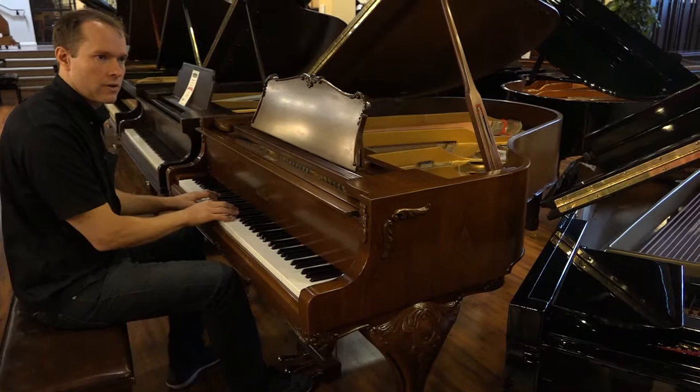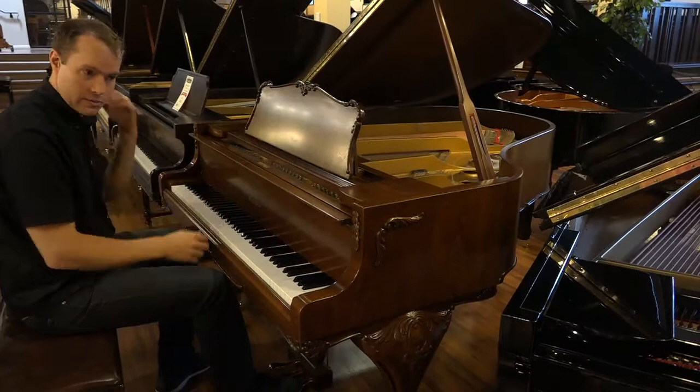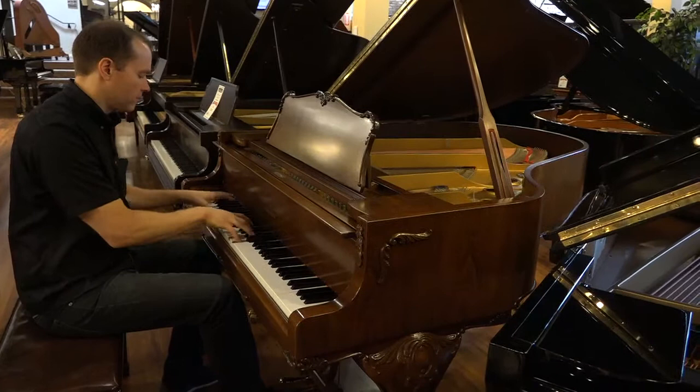I feel like I can be very expressive — from something very kind of dark and light all the way to something very almost abrasive. I can get so powerful with this piano.